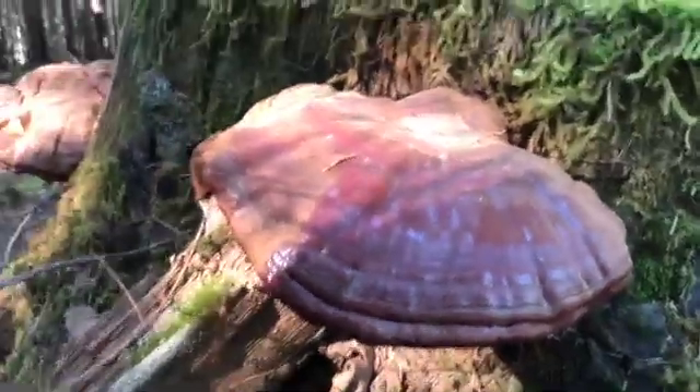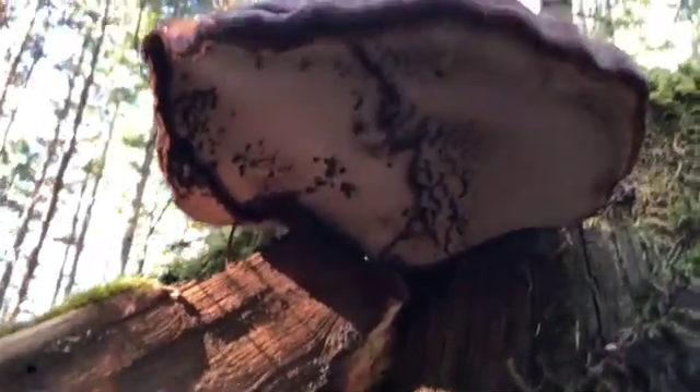A third shelf fungus is the varnish conch. It has a glossy top layer. It's often mistaken for a reishi mushroom, which supposedly has healing properties, but actually isn't found in the Northwest very often.